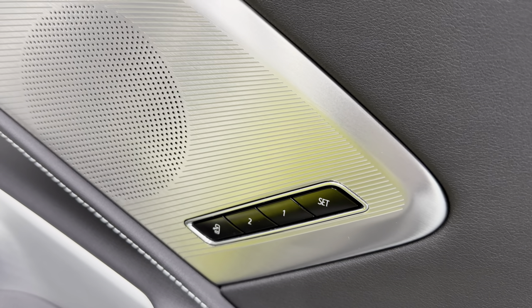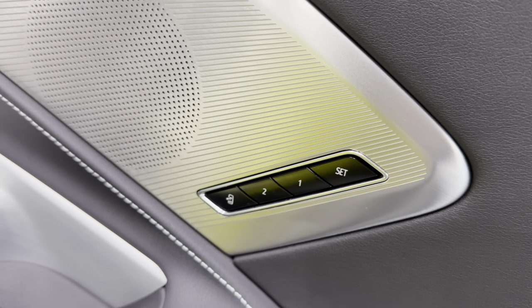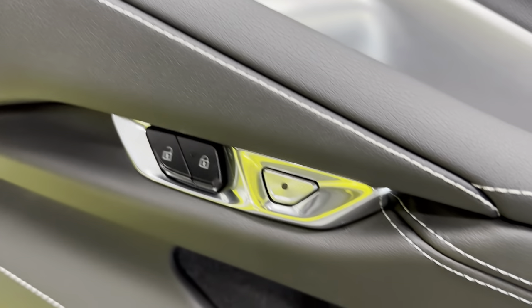We've got the memories package for the passenger, your power windows, power locks, and your electronic door release.